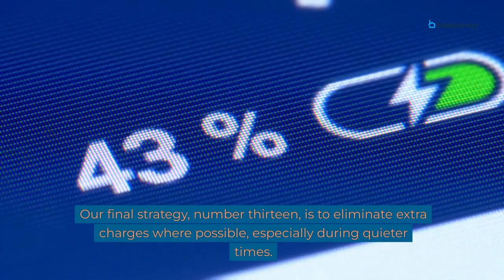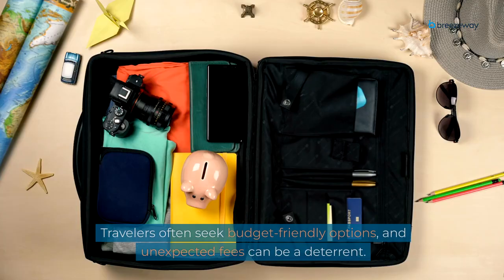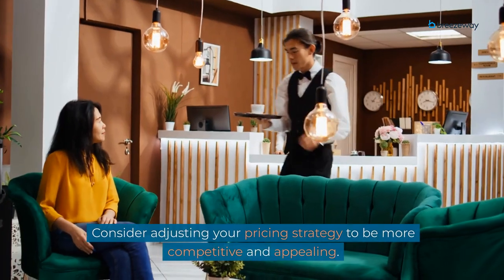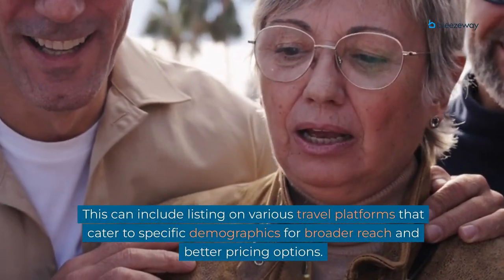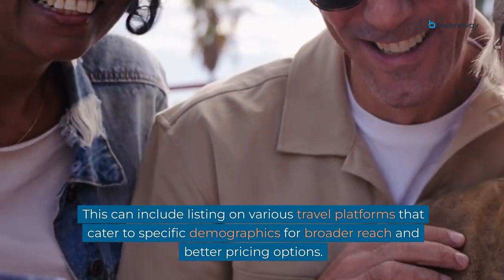Our final strategy, number 13, is to eliminate extra charges where possible, especially during quieter times. Travelers often seek budget-friendly options and unexpected fees can be a deterrent. Consider adjusting your pricing strategy to be more competitive and appealing. This can include listing on various travel platforms that cater to specific demographics for broader reach and better pricing options.